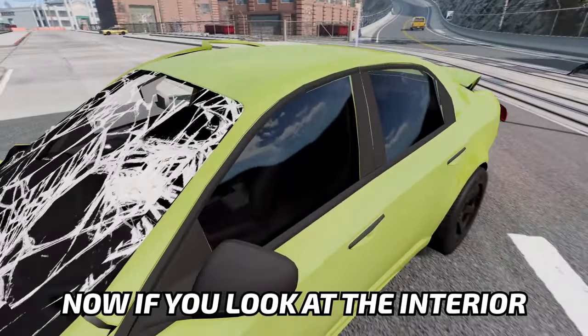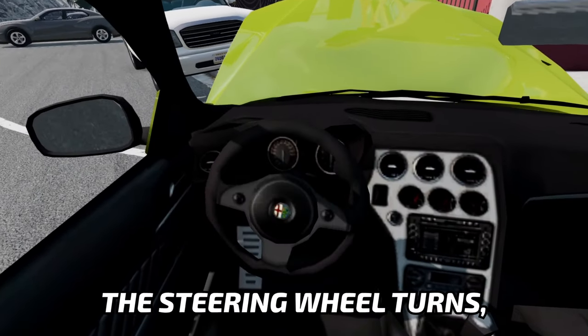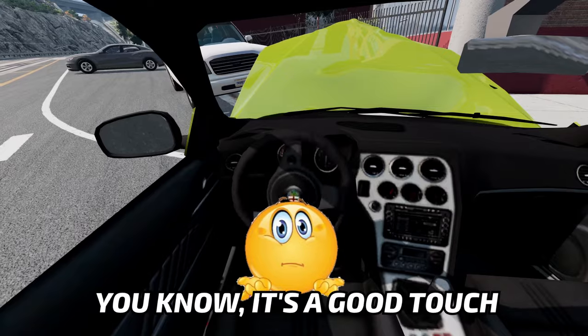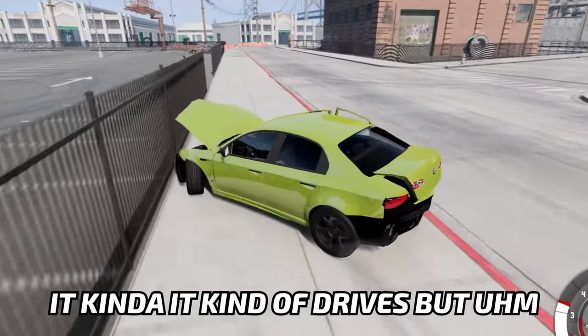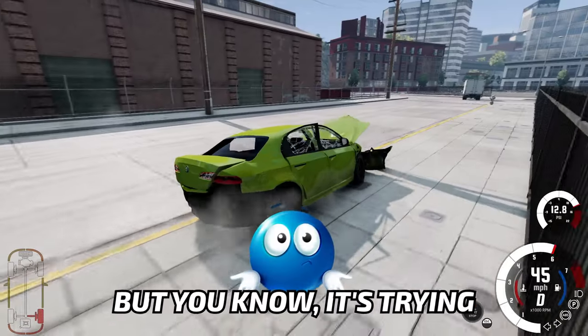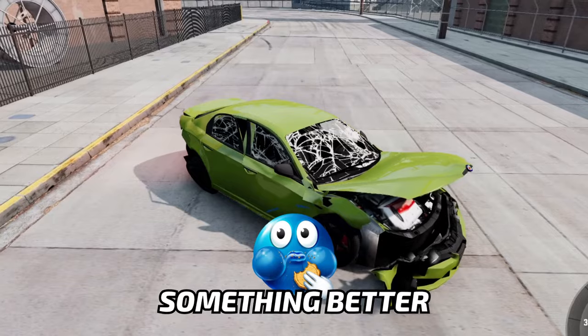Now, if you look at the interior, it's horrible. It's just horrible. But at least the steering wheel turns, which is a nice touch. So let's just leave it at that. It kind of drives, but it's not turning. It's trying, so I'll give it that. But to be honest, I've had enough of this car, so let's just get something better.